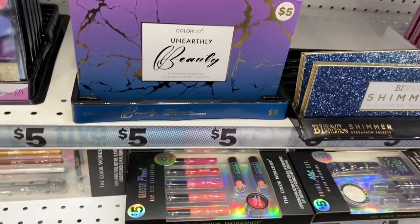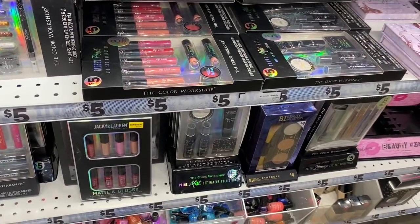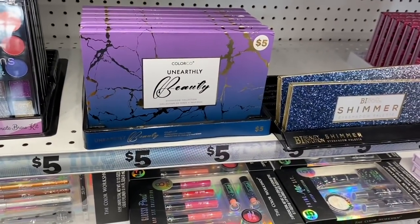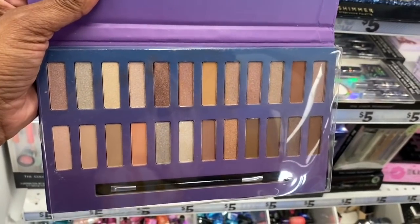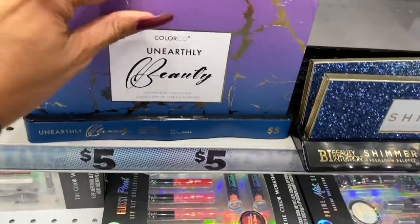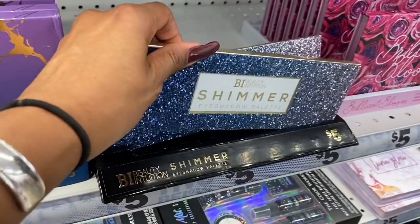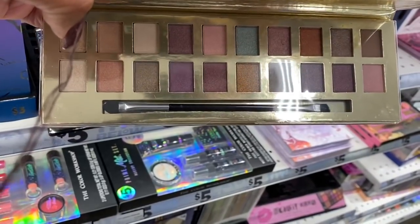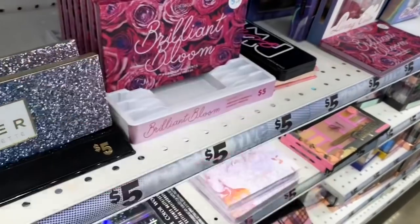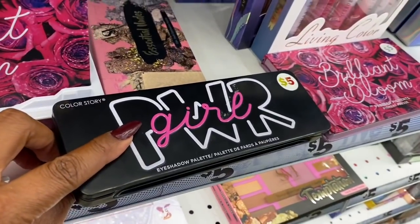Five Below is owned by the 99 Cent Only Store, so that's why sometimes we see Color Coast items and Smoke and Mirrors products. I'm looking at this Unearthly Palette — it's a pretty neutral tone and it's five dollars. Everything is five dollars or below. They also have this Shimmer Eyeshadow Palette and the Brilliant Bloom by Color Coast, which is really pretty.